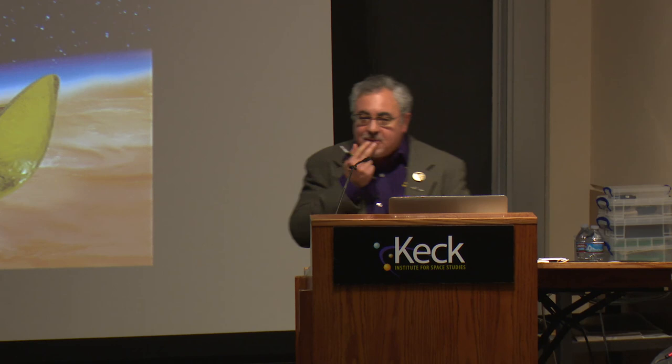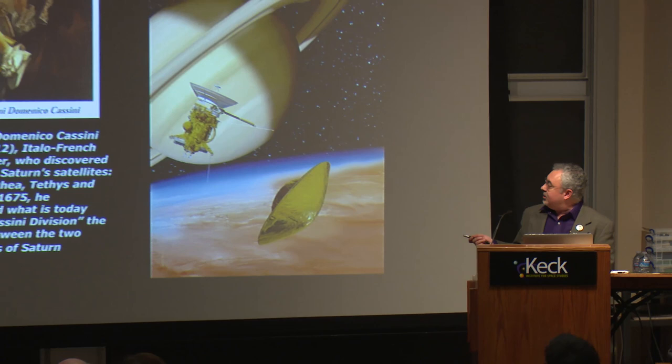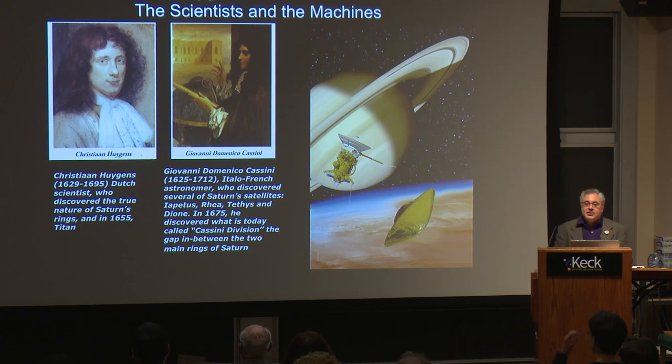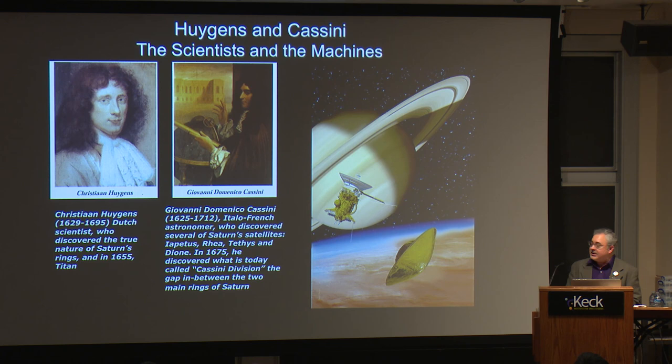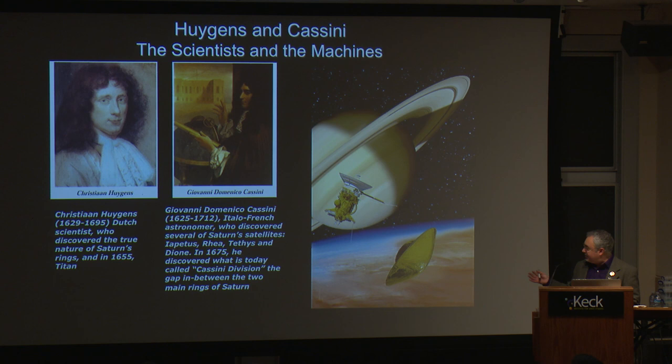Thank you. More people than I expected. Welcome. Cassini speaks for itself — 13 years orbiting Saturn, just an amazing wealth of information and data. The namesakes of Cassini are two famous astronomers: Giovanni Domenico Cassini and Christian Huygens. Christian Huygens discovered Titan and the true nature of Saturn's rings — they weren't ears like Galileo thought. And Cassini is the namesake for the spacecraft itself. The Cassini division is named after him, after he discovered it. He also discovered several moons of Saturn.